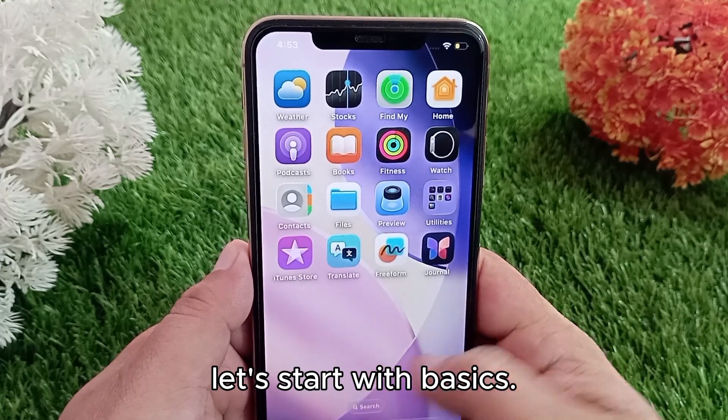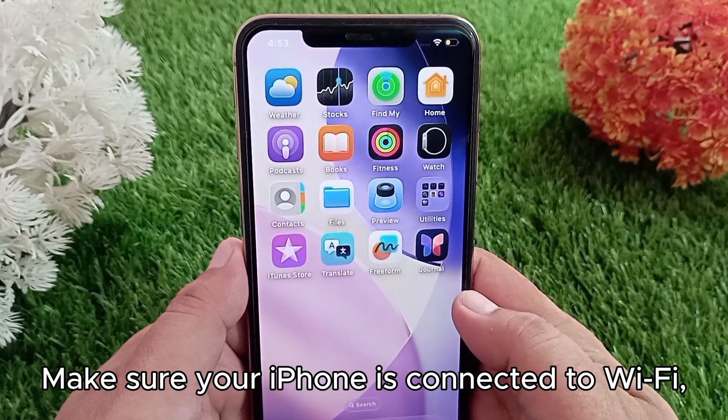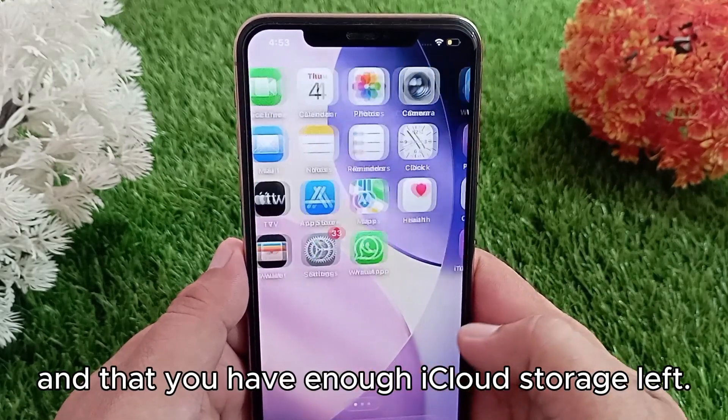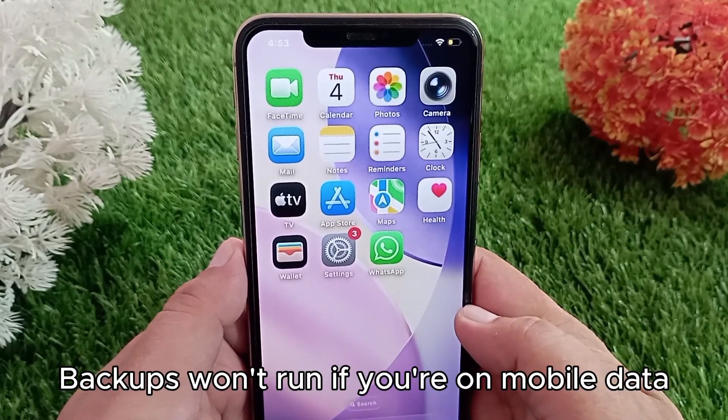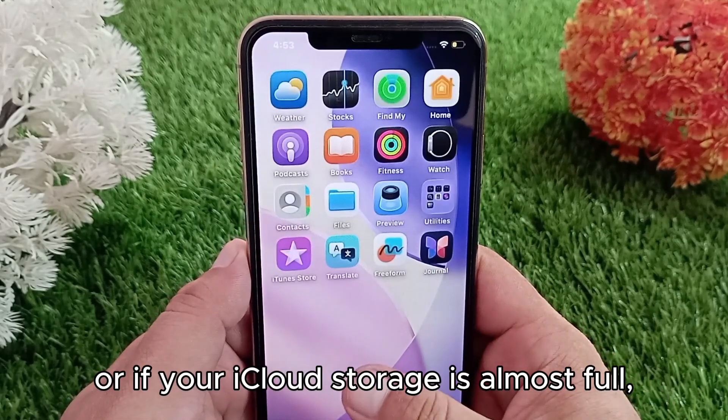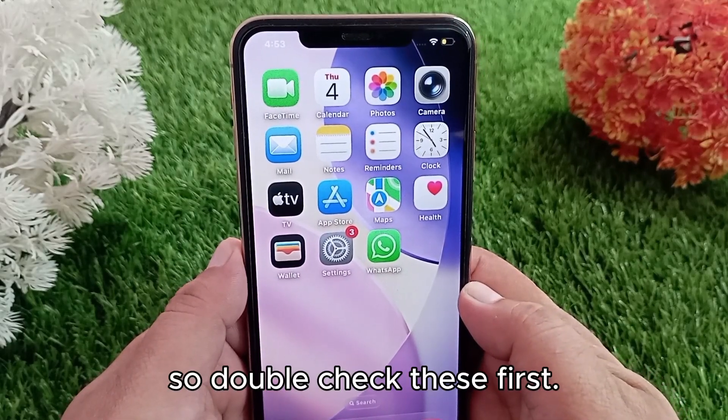Let's start with the basics. Make sure your iPhone is connected to Wi-Fi, plugged into a charger, and that you have enough iCloud storage left. Backups won't run if you're on mobile data or if your iCloud storage is almost full, so double-check these first.